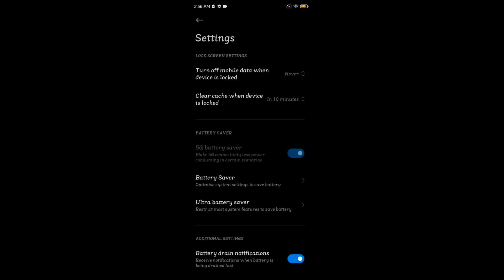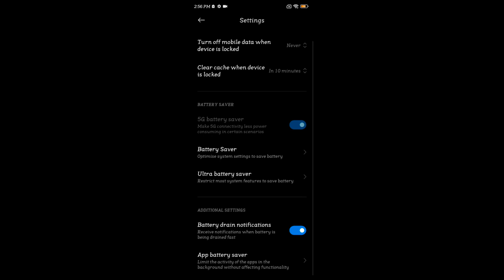Go back. You can also enable battery drain notification here to see a notification when the battery is draining fast.